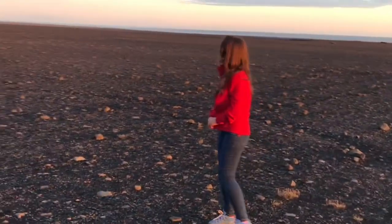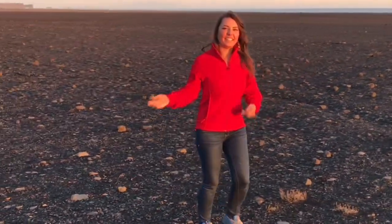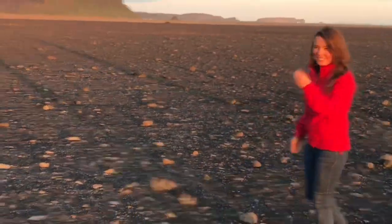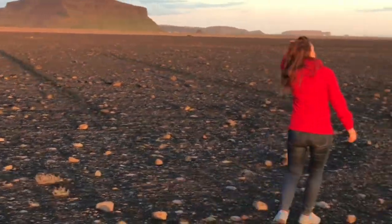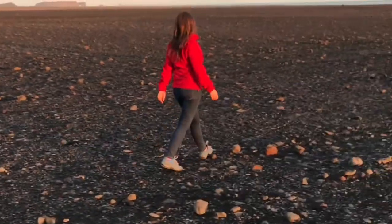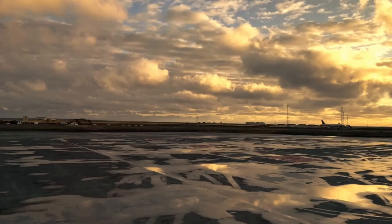Hi everybody, this is Tania and you're on my channel. We're going to travel to Iceland today. In this video you're going to see pieces of advice and some nice videos on how to get around Iceland and what places are must-see.